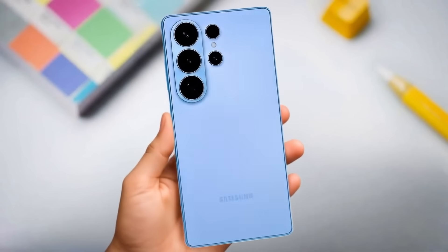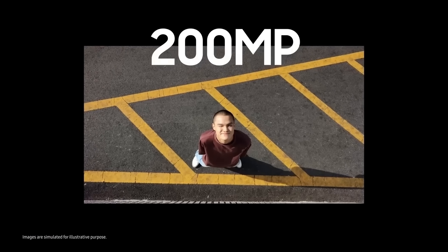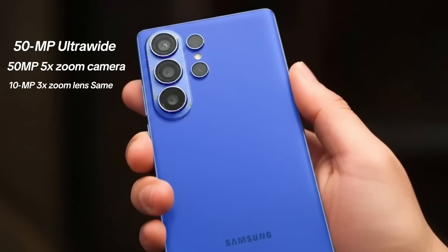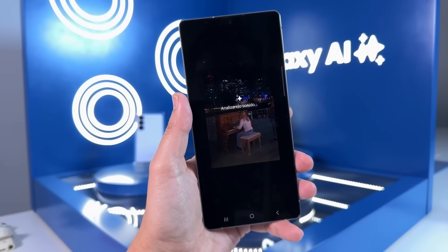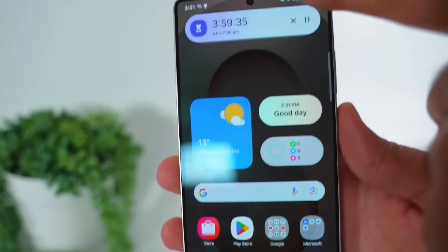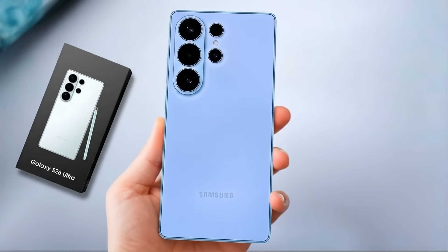At the top, the Galaxy S26 Ultra is expected to carry forward the same ISOCELL HP2 200-megapixel primary sensor, along with a 50-megapixel ultra-wide and 50-megapixel 5x zoom camera. The secondary 10-megapixel 3x zoom lens might stay the same, though an upgrade hasn't been ruled out. Overall, Samsung appears to be betting more on AI-powered image processing and software optimizations rather than making huge leaps in camera hardware.